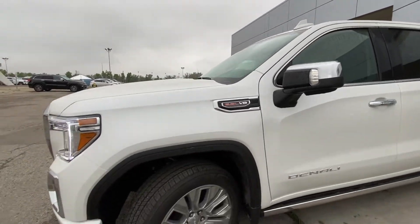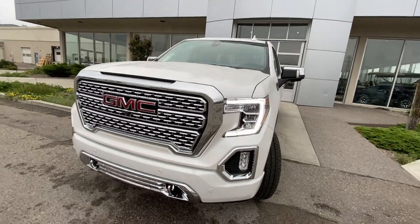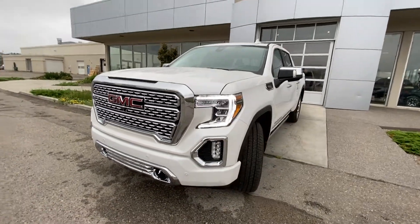The vehicle has a 6.2 liter plaque on the front fender. Coming to the front, we have LED daytime running lamps with a chrome front grille, tow hooks, parking sensors, and fog lights.